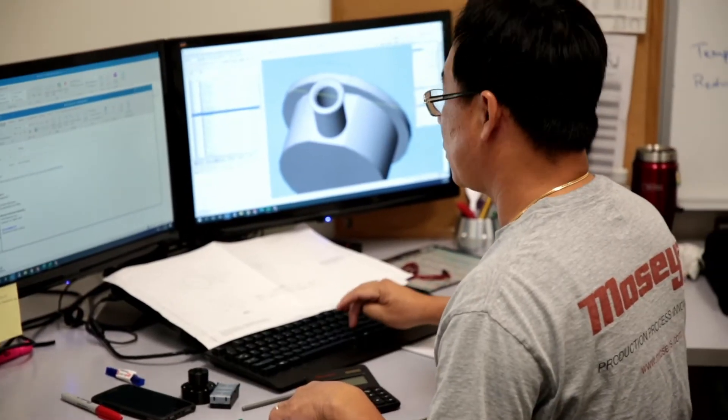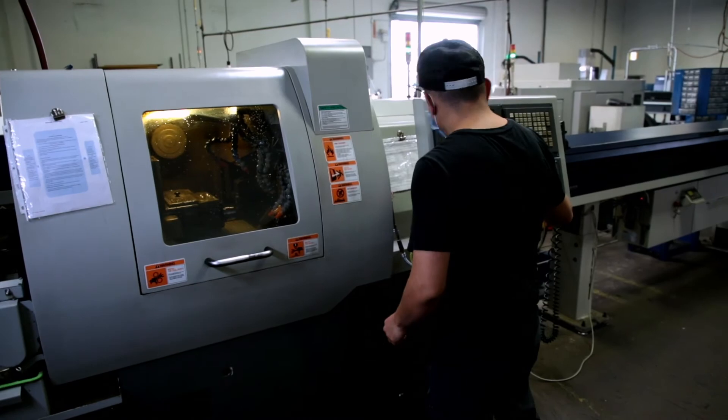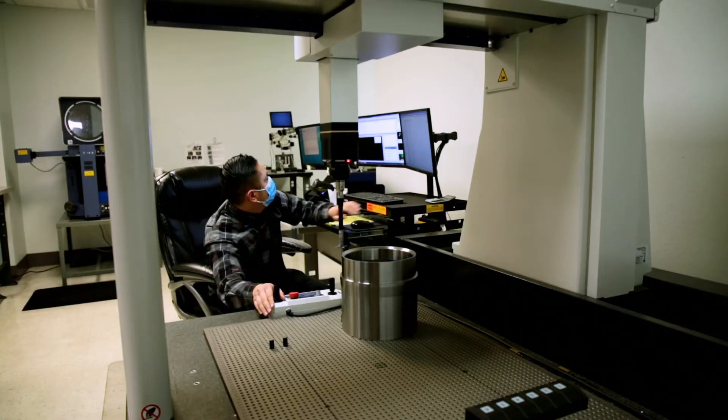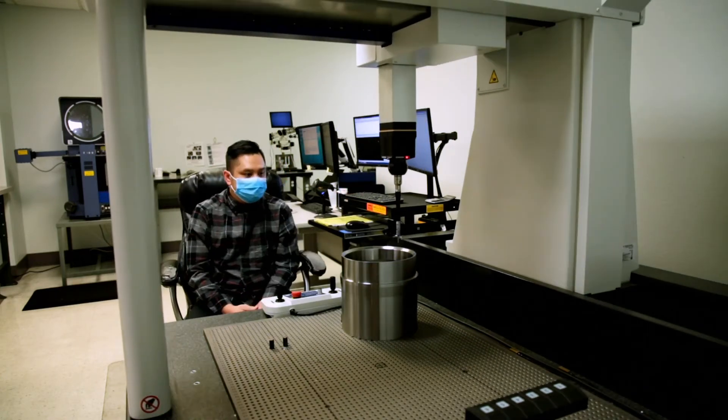Today they like to have engineers with manufacturing experience. Several of our students are engineering students currently working on degrees at Cal Poly or other local schools, or they're students that have already graduated with their bachelor's in engineering and are coming back to get manufacturing experience.